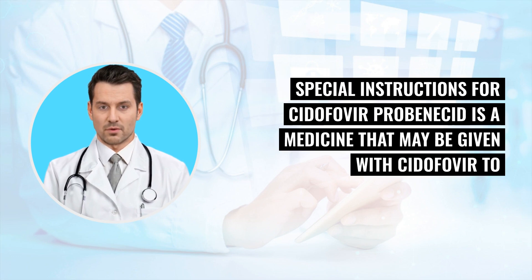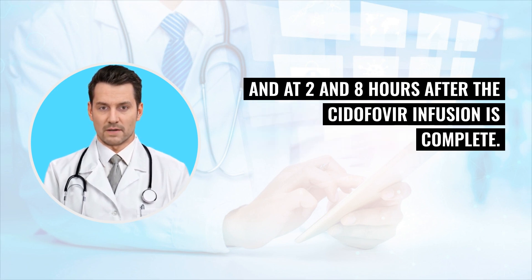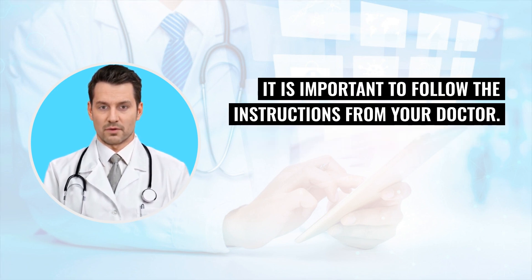Special instructions for Cidofovir: Probenecid is a medicine that may be given with Cidofovir to reduce the chance of kidney damage. Probenecid is usually ordered to be taken by mouth 3 hours before the Cidofovir infusion, and at 2 and 8 hours after the Cidofovir infusion is complete. It is important to follow the instructions from your doctor.